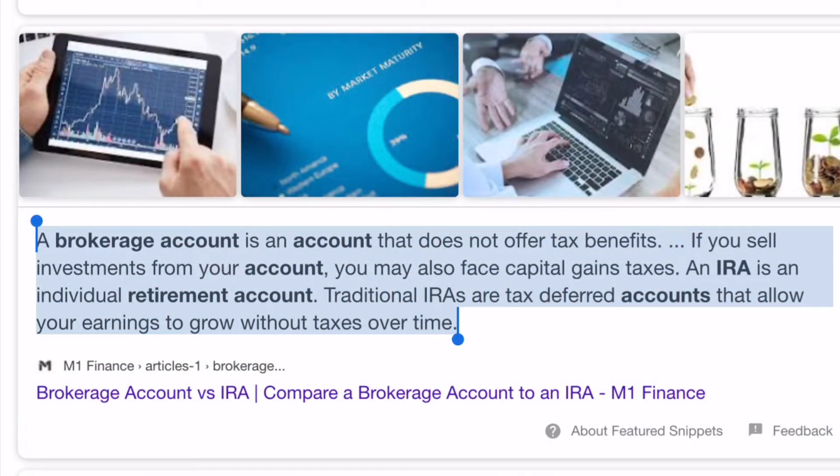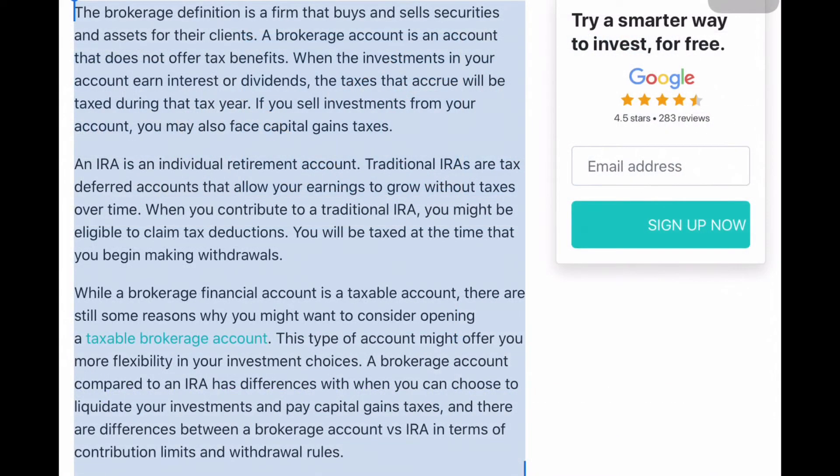The reason you want to be investing with a retirement account is that a regular brokerage account offers no tax benefits. If you sell investments from a brokerage account, you'll likely face capital gains taxes, which can be very high and reduce your overall profits and ROI. An IRA — an individual retirement account — is a tax-deferred account that allows your earnings to grow without taxes over time, similar to a 401k or Roth IRA. That's why it's important to invest with retirement accounts alongside your brokerage accounts.